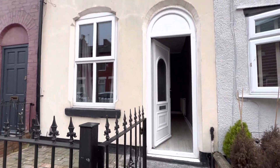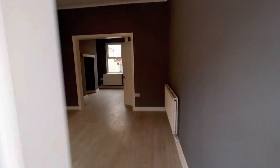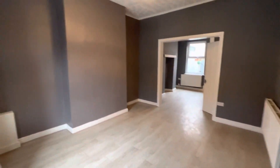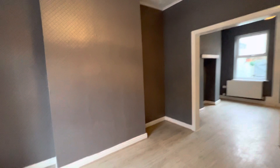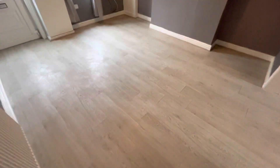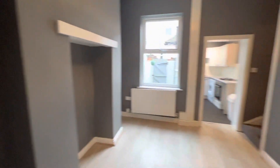Hi everyone, today I've got the opportunity to show you around this two-bed terrace property on Helena Street in Salford. As you can see when you're walking in, it's got this big space which is two reception rooms. It has just undergone a little bit of refurb as well, so it's got a new kitchen in there, all just been painted throughout, and then you've got the second reception room.